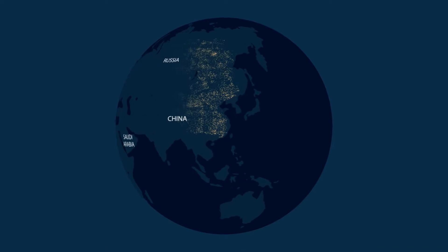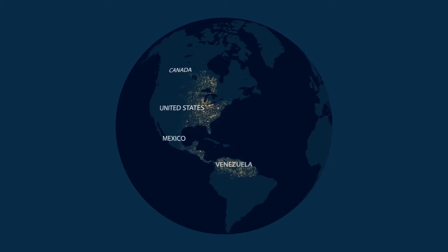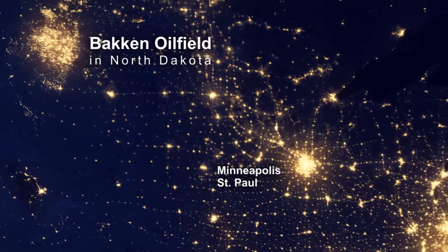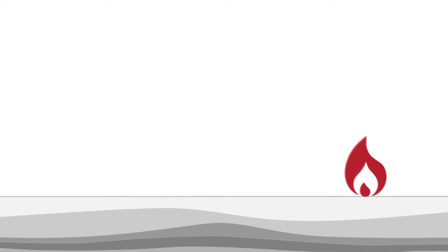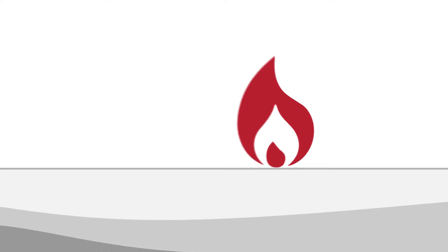All around the world, city lights illuminate the sky — but some of these lights aren't cities. They're actually flares from gas wells in remote areas. Across the world, there are no economically feasible ways to move the gas to LNG plants for processing, which means that large volumes of natural gas are stranded or flared.